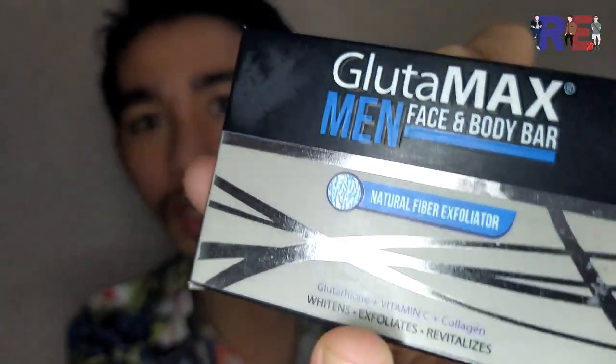Meron siyang glutathione, vitamin C, and collagen. Ang glutathione simply whitens the skin. Ang vitamin C is to exfoliate the skin. And collagen is to revitalize our skin. Ganun lang kasimple yun.